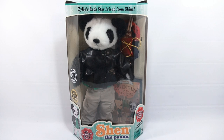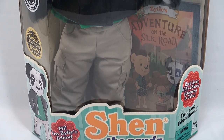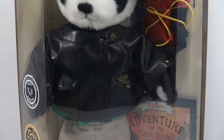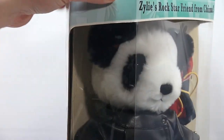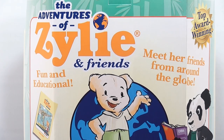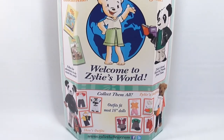Let me zoom in to the inside of the box - it says 'The Adventures of Xylee: The Adventure on the Silk Road,' so I'll get to read that book. As you can see, he's got a backpack with drumsticks and a passport. Let me turn this around so we can see the back - nice and colorful. 'Xylee and Friends - meet her friends from around the globe.' That's who we have here, one of her friends, Shen.